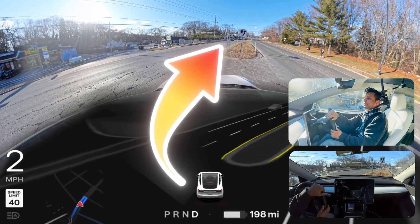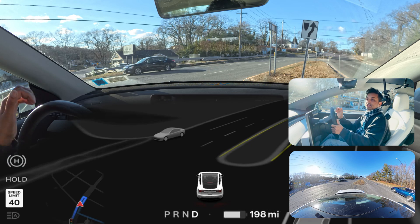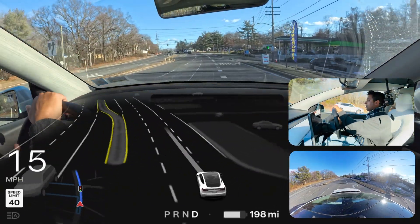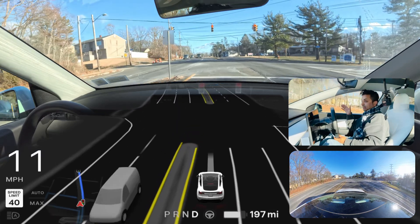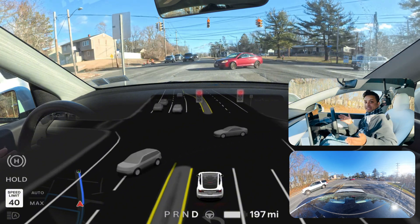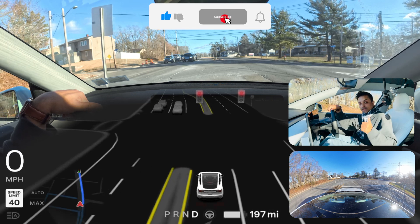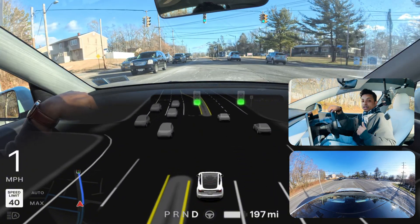Same issue again — the car could have easily gone behind that Acura SUV and made the U-turn, but it just came and waited on the right side. I allowed it because there was no vehicle behind me. This is a completely new behavior for me — it never did this before. Many times there was a vehicle in that lane and the car either waited behind it or passed it, but this is the first time I saw it wait beside the vehicle. Hopefully you enjoyed this video — let me know in the comments, hit subscribe if you're new, and have a wonderful day!